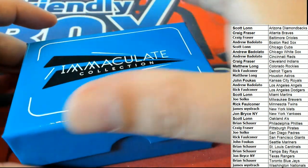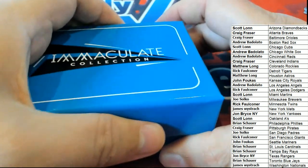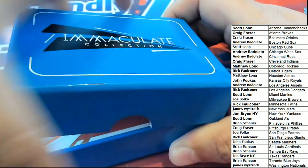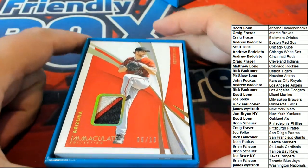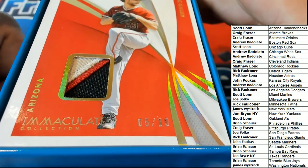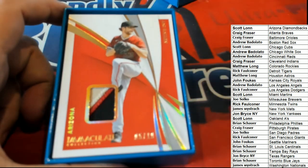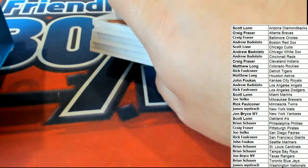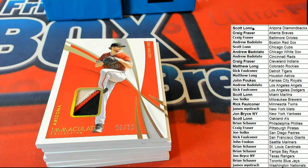Let's go down Big Hit Boulevard! The first hit out of the break is a 5 of 10. Nice Arizona Diamondbacks Relic-type hit there for Scott. Scott L pulling some heat — a 5 of 10. Nice one.